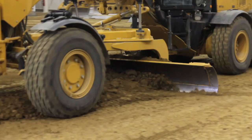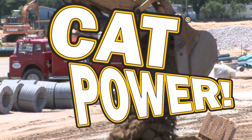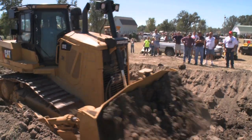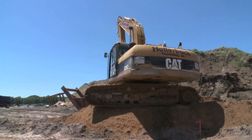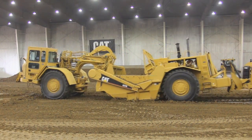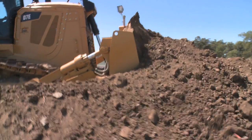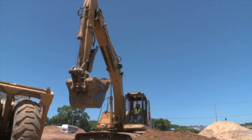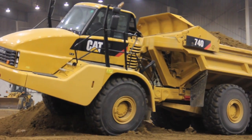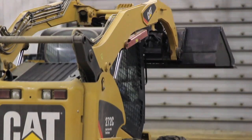Want to see big powerful cat earth-moving machines in action? Cat power has them all: wheel loaders, bulldozers, excavators, graders, scrapers, and more. See cat dozers working in a gold mine, cat excavators scooping up rocks and loading them on giant articulated dump trucks, and cat scrapers leveling the earth.